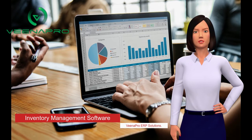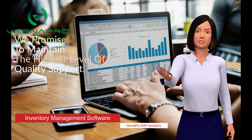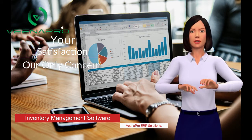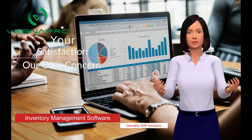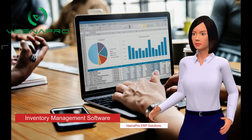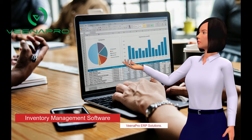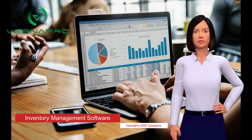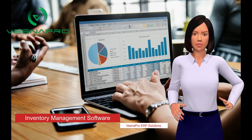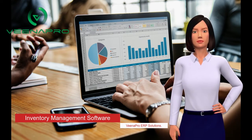Inventory or material management is a very important and complex task for every industry. When you don't have a clear idea about how much inventory you have to maintain for your industry, you can't make the right amount of business production and take smart reorder decisions. It is very important to maintain the right amount of stock with the right levels, in the right place, at the right time, and at the right price.